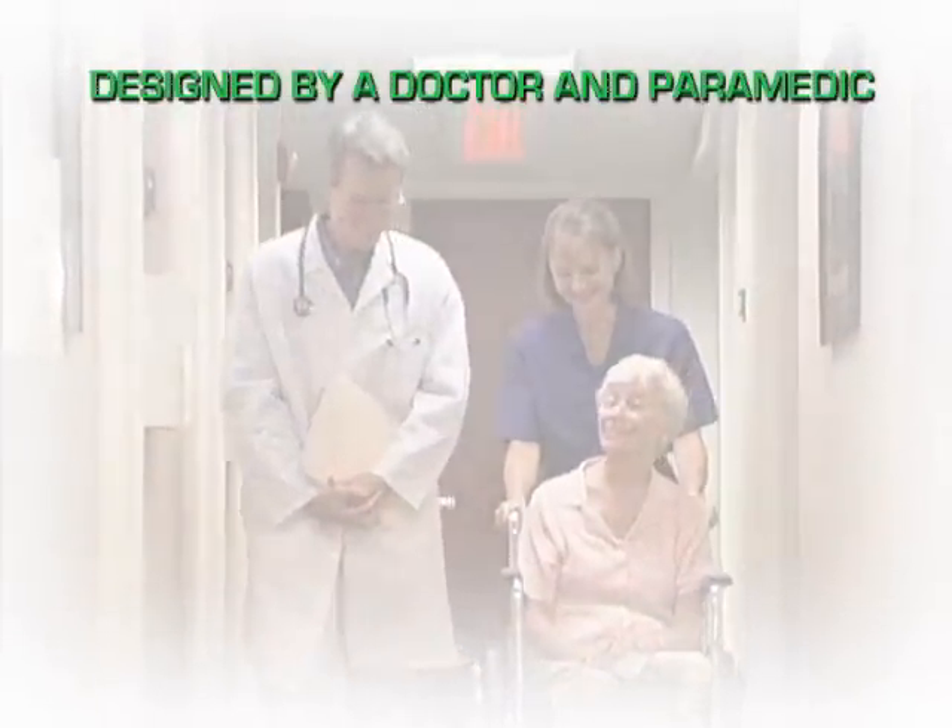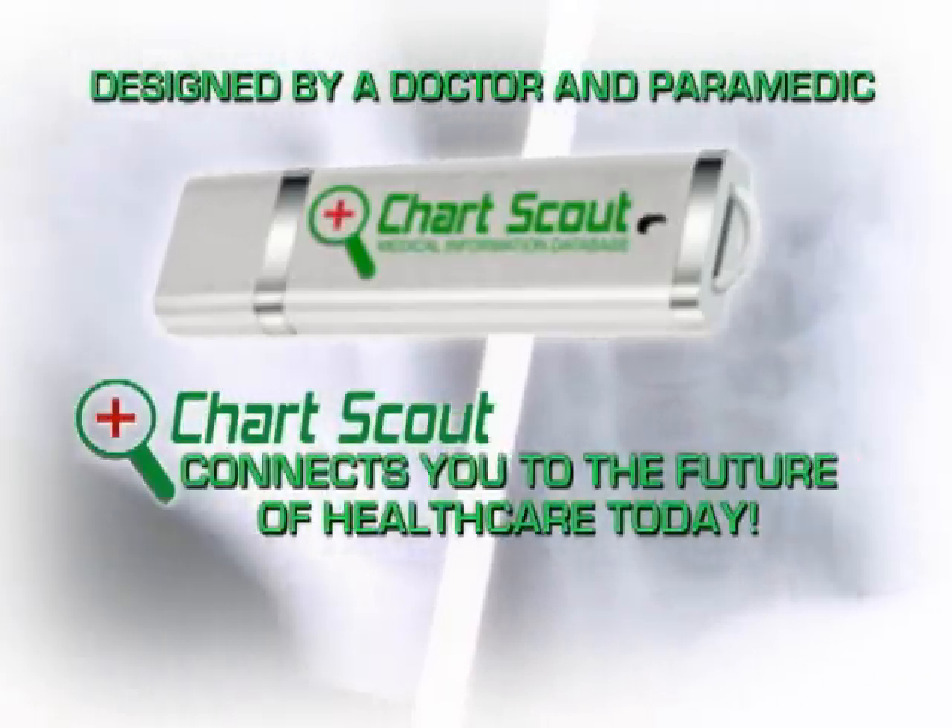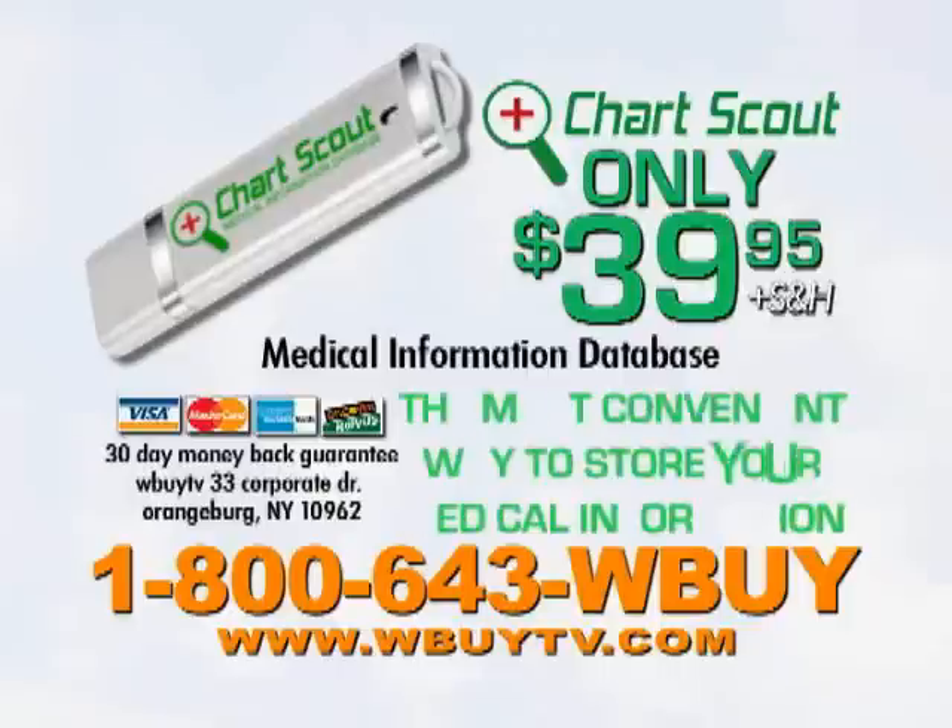Designed by a doctor and paramedic, this device connects you to the future of healthcare today. Call 1-800-643-WBUY to order your ChartScout Medical Information Database. Call now.